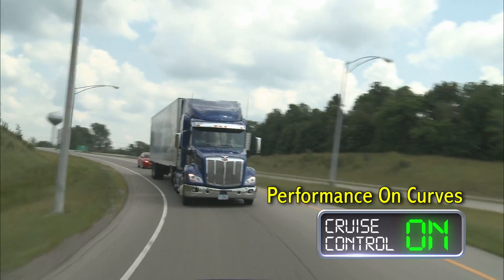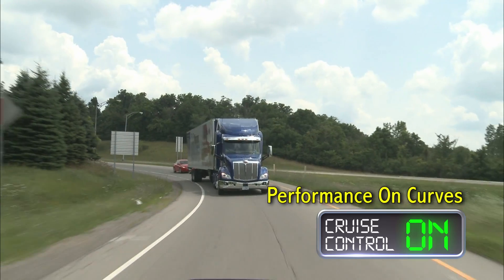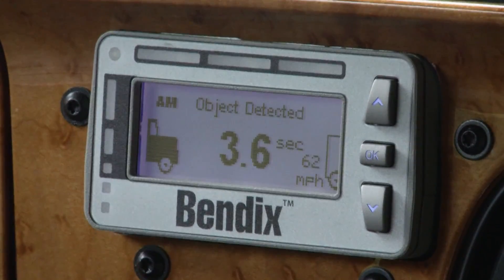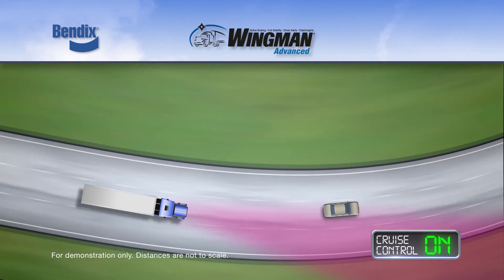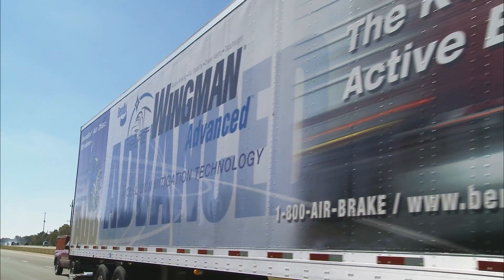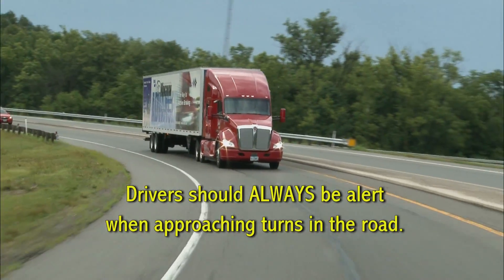Yet another example illustrates what you can expect when the system is engaged going around a curve. When cruise control is engaged and the object detected icon is lit as the forward vehicle enters a turn, the system's radar may not be able to continue to track that vehicle. As a result, it is possible for the system to accelerate to the set speed when approaching the turn. While the Bendix Wingman Advanced system has been tuned to minimize this possibility, you should always be alert when approaching turns in the road.